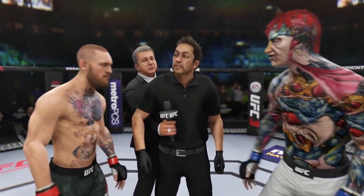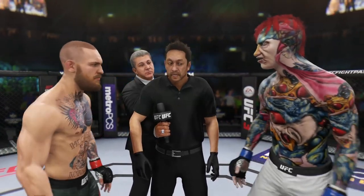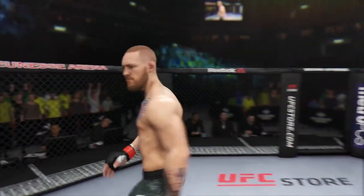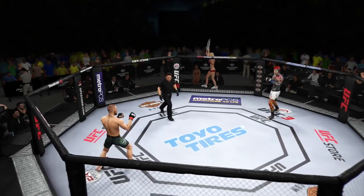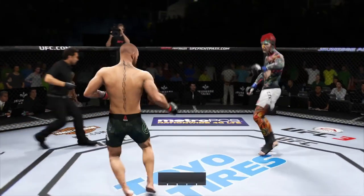I gave instructions to both of you in the locker room. I want you to follow my orders at all times. Defend yourself at all times. Touch gloves. This is a fight we have been looking forward to for a long time and is about to take place right now. I'm very excited. And we are underway.